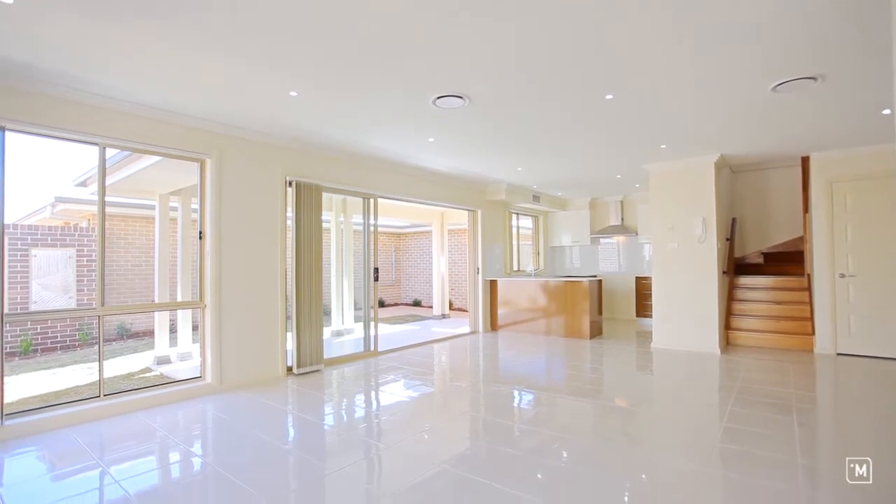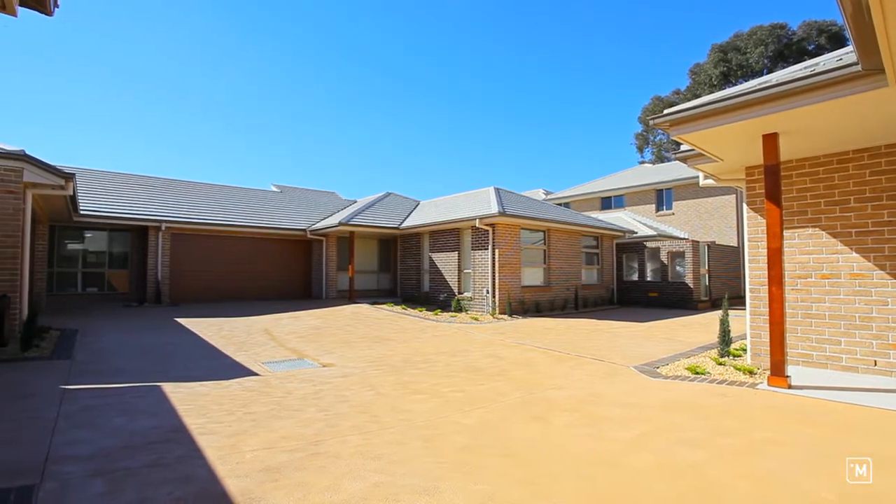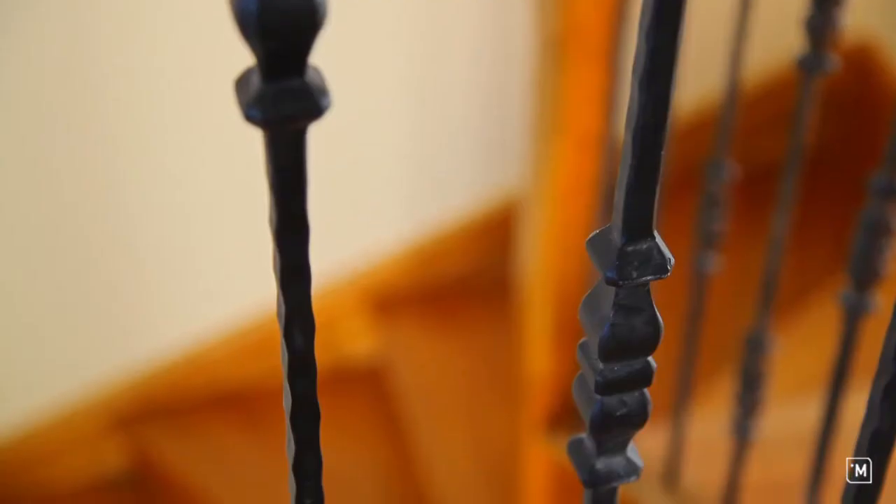An additional four separate single level homes can be found inside the Riverside gates, each offering three large bedrooms, attention to detail and a myriad of quality inclusions.